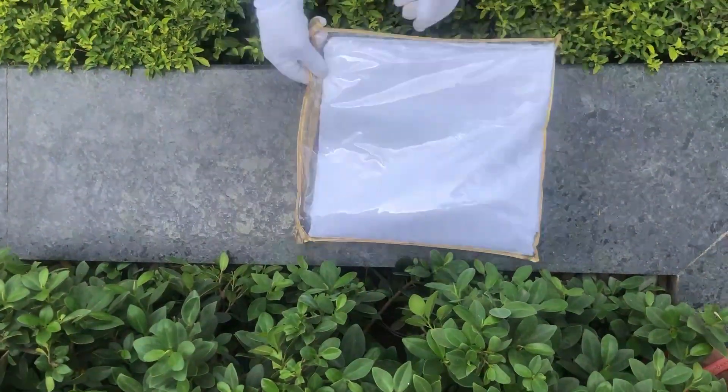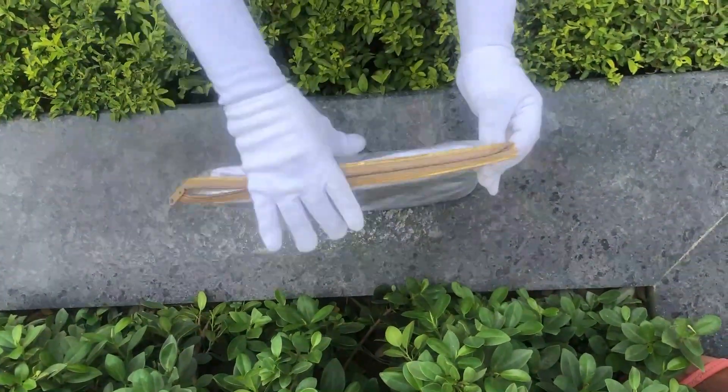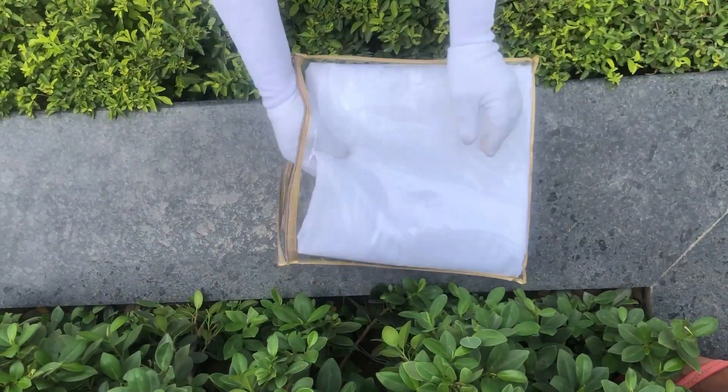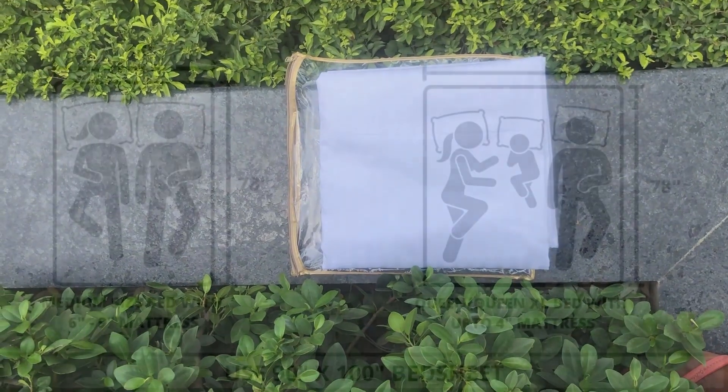Our bed sheets and pillow covers come in this premium chain cover packaging. The material used to make this cover is of premium quality, hence making it durable. This cover can also be reused for various other storage purposes as well.